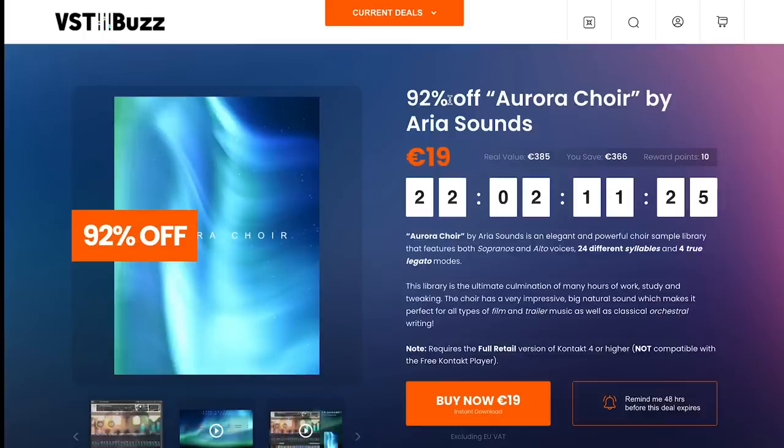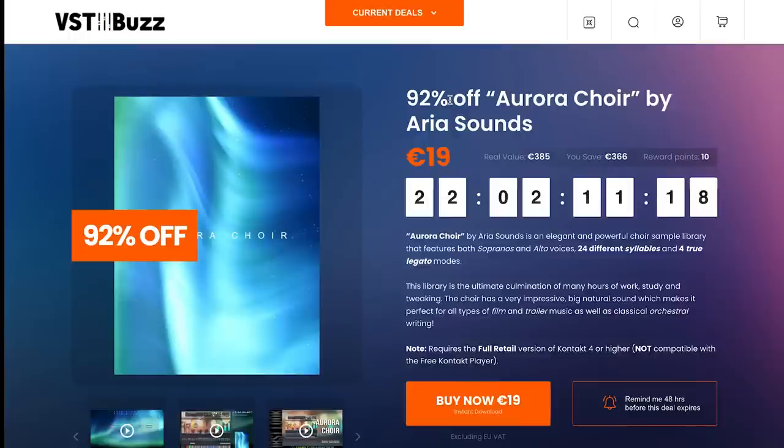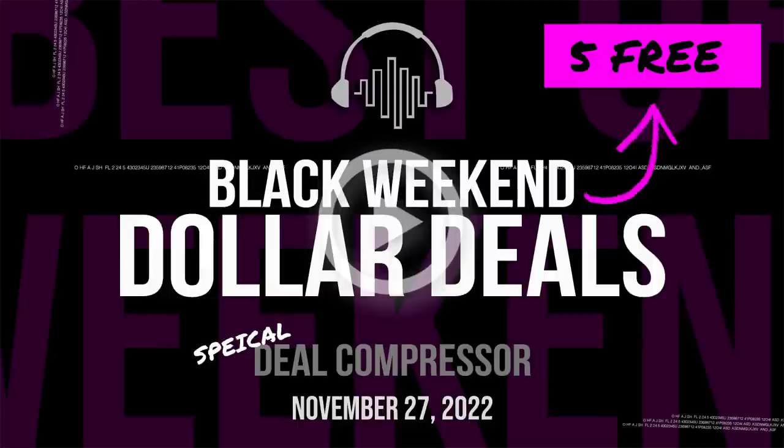Aurora Choir has been on sale quite a few times, but at €19 you can't go wrong — this is definitely a great dollar deal. We're going to be sharing even more dollar deals on Sunday, so make sure you're subscribed or come back to the channel, because we're going to lump all the dollar deals into a special show.